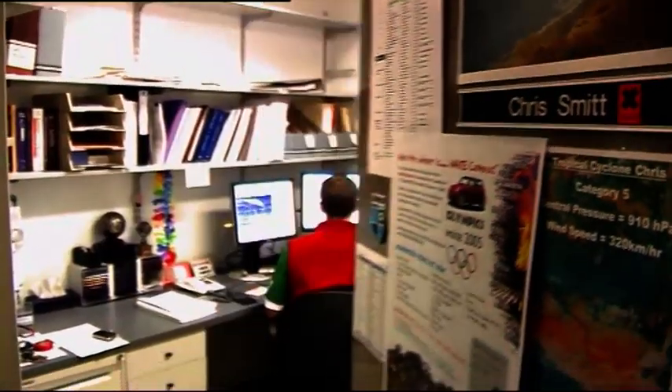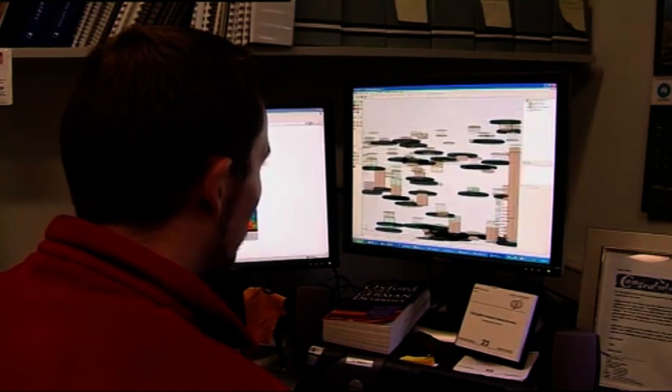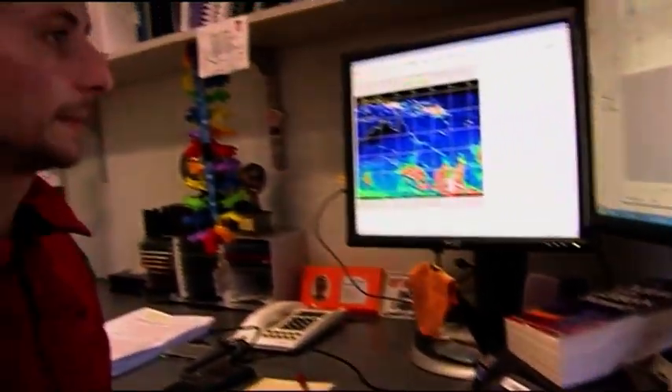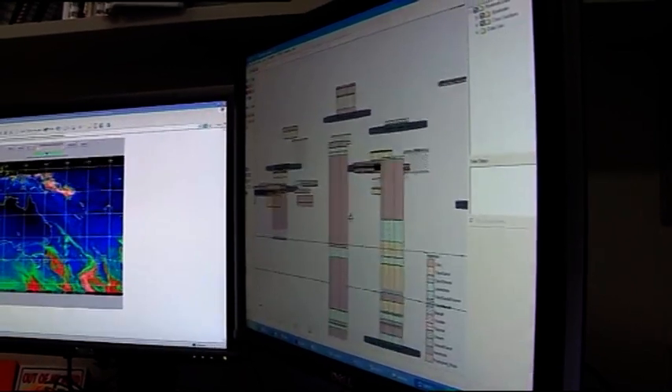Once you've got all the field results, you put that into a computer and simulate understanding via a numerical model. So I spend a lot of time in front of a computer once I come back from the field, to understand the processes and what the results mean.